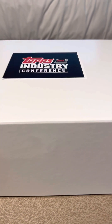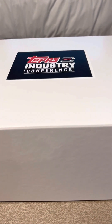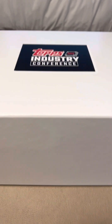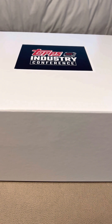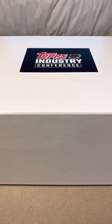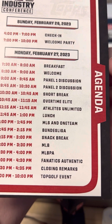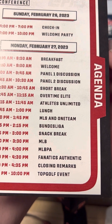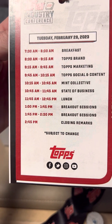All right, here we go — it's day one of the Topps Industry Conference. We actually registered for this prior to becoming Topps Direct, but obviously now it's even more appropriate for us as a store to be here. We're looking forward to the next few days ahead. Checked in, got a nice Aaron Judge badge, and then the lineup for the next couple of days — interesting schedule.